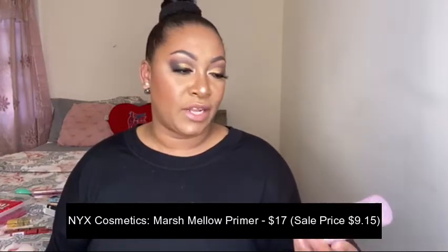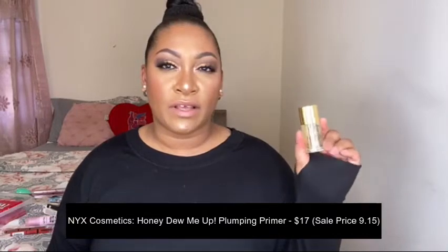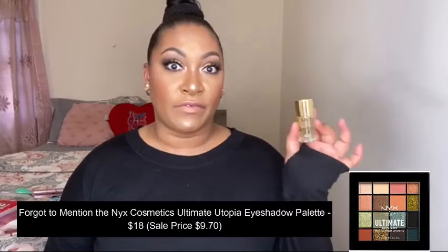Another TikTok viral product is the NYX Marshmallow Primer. I actually bought this before I found out it was viral on TikTok — just the claims on it looked really interesting. NYX was having a sale where it was basically buy two get one free, and there were five times points on NYX. So I got the Marshmallow Primer, which I've been hearing mixed reviews about. It's supposed to be pore filling and you can use it alone or with your foundation. And then I also got the NYX Honey Dew Me Up Primer, which is a cult favorite. People are comparing it to a Guerlain primer — it's supposed to be one of the first sticky primers that grabs onto your foundation. I've always wanted to try this one out.